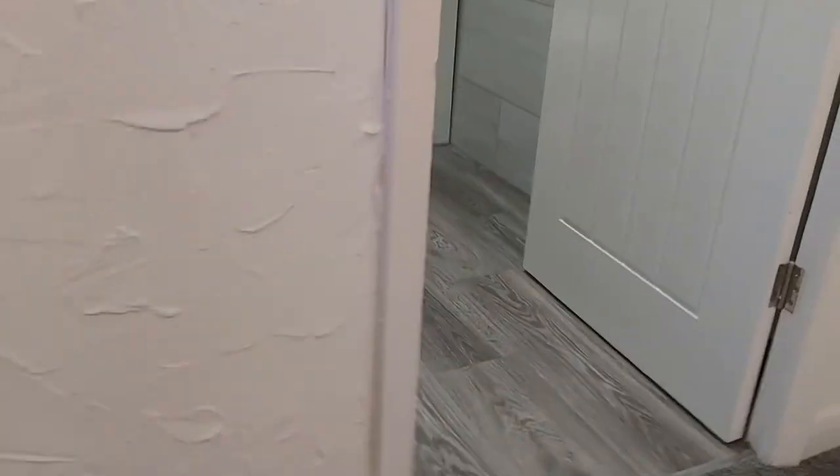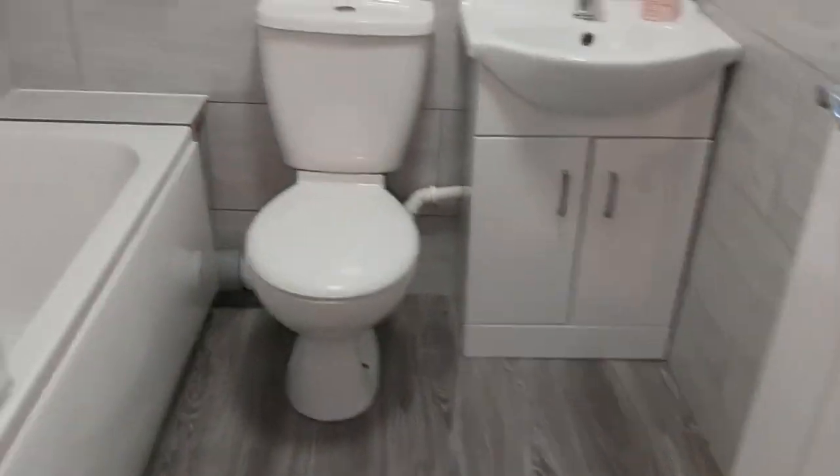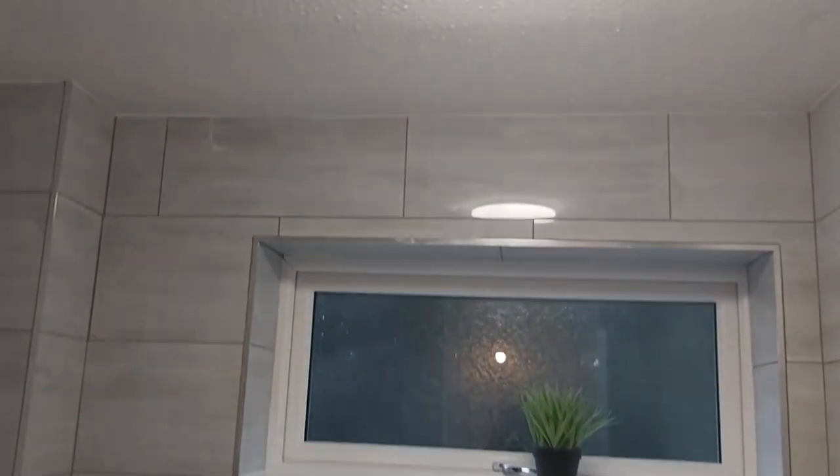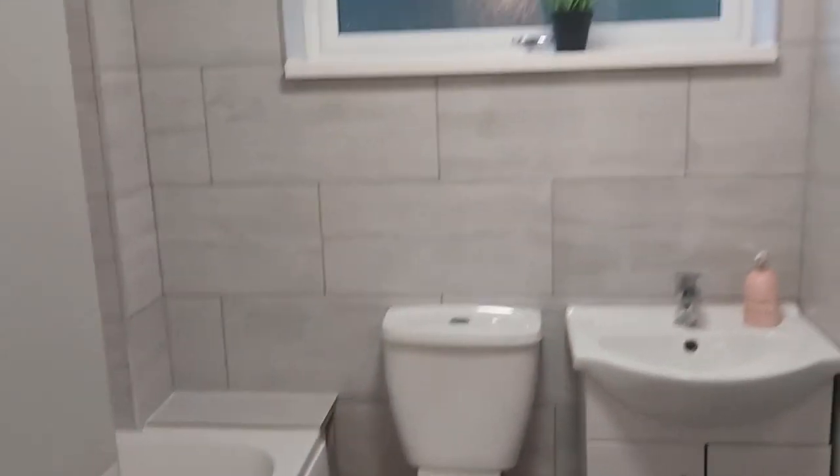We've gone for luxury carpet from the stairs upwards. The bathroom is on the rear, which has luxury vinyl tiles on the floor, a brand new bathroom suite with a vanity unit, LED lighting, extraction, and a shower running off the boiler. Porcelain gloss tiles throughout — completely tiled from floor to ceiling.